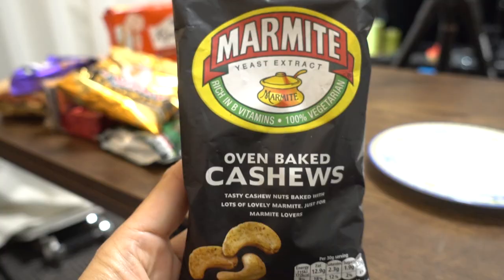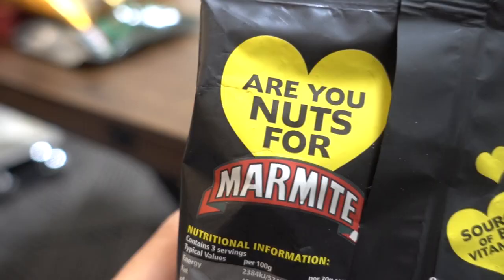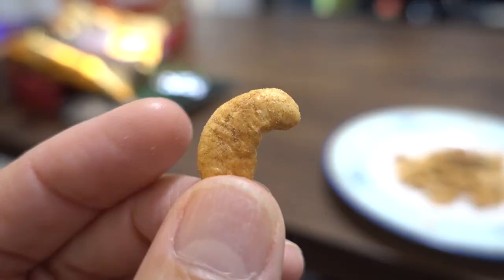The first one has a very curious, interesting flavor. If it were in Japan, you might think it's a natto flavored snack. Actually, it's Marmite — Marmite flavored cashew nuts. These are oven-baked cashews coated in Marmite extract and Marmite yeast. Not sure if those are the same thing or two different things, but let's give it a try.